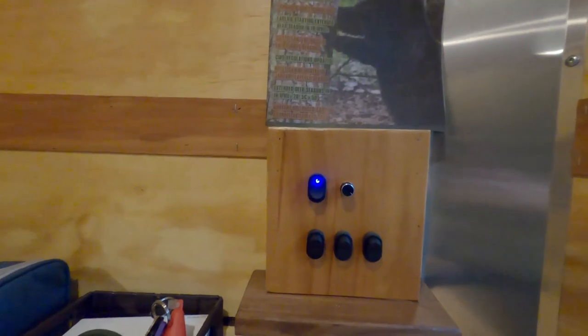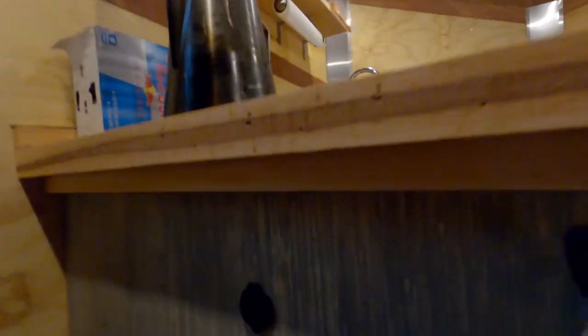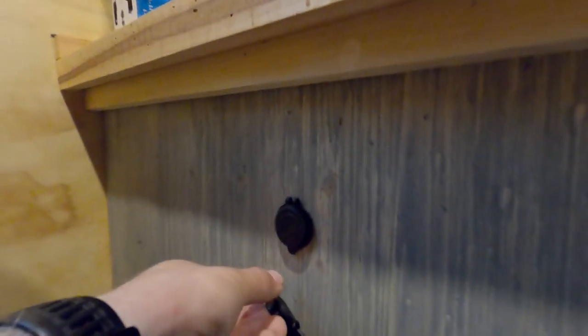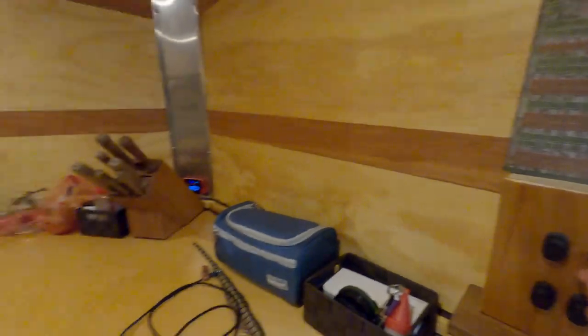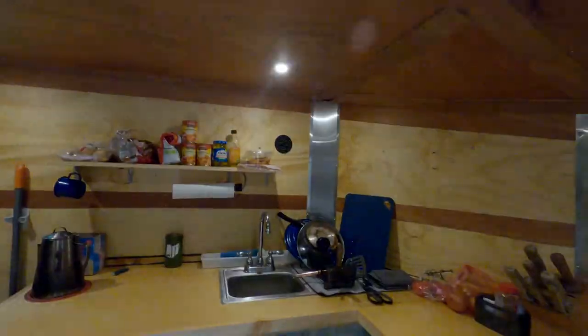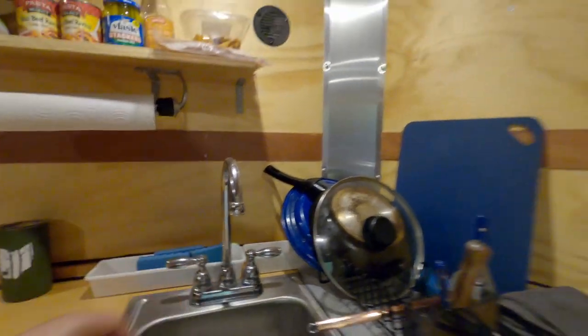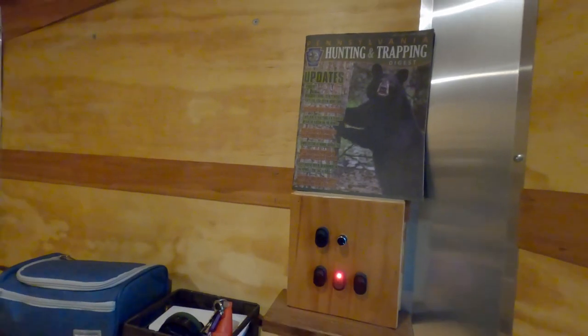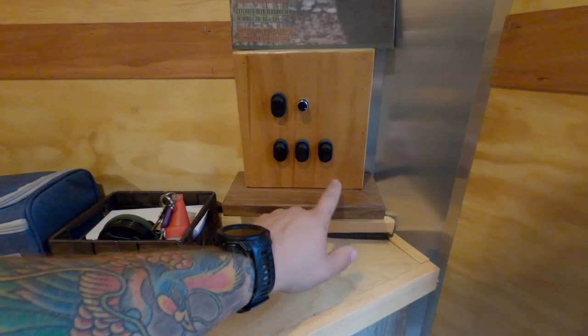Everything in here runs up to the control panel. This is the USB charger — all the ports to charge your phones and camera batteries. There's also a little cigarette outlet in case you want to run an electric mini fridge. We have a light switch with dimmers, the water pump switch, the outside lights switch, and this one is currently empty but that's going to be for a roof vent I haven't put in yet.